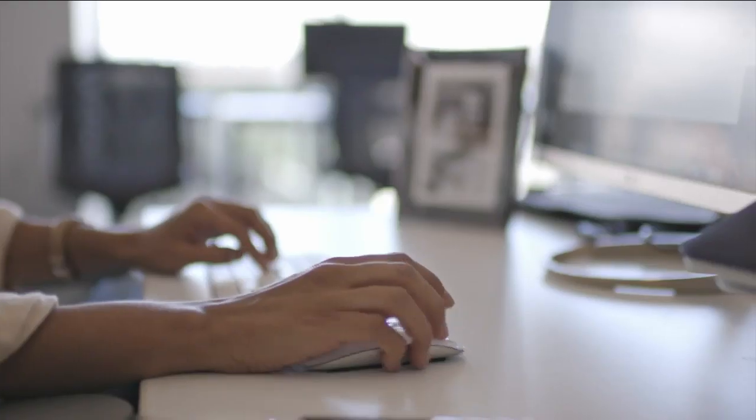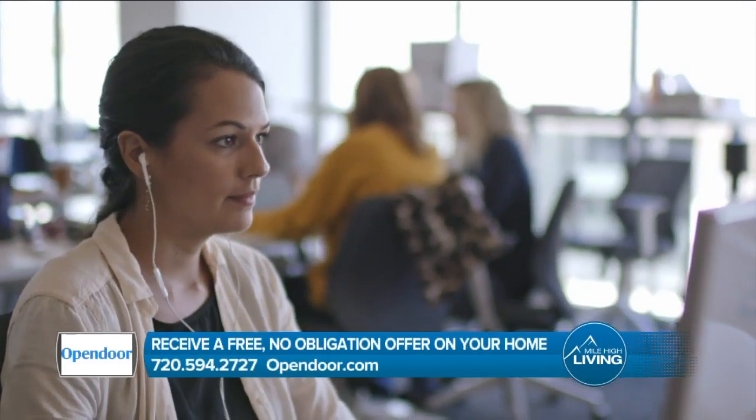Selling your home doesn't have to be hard. Open Door lets you skip the hassle of listings and showings with a few simple steps online. Patrick Mahoney with Open Door will walk us through it.